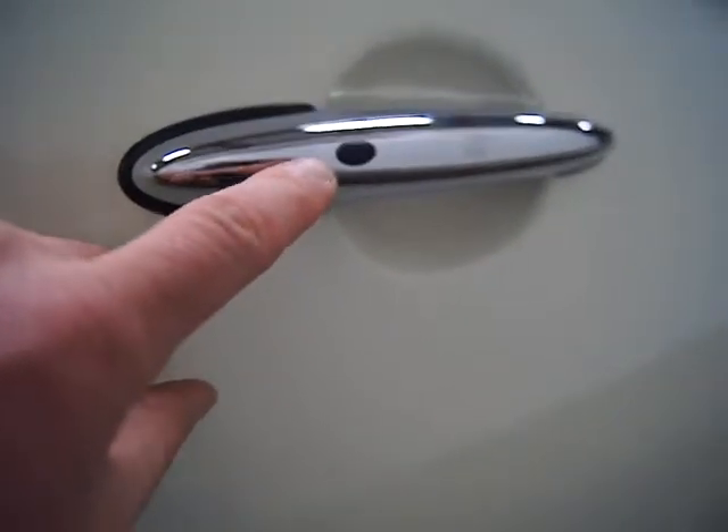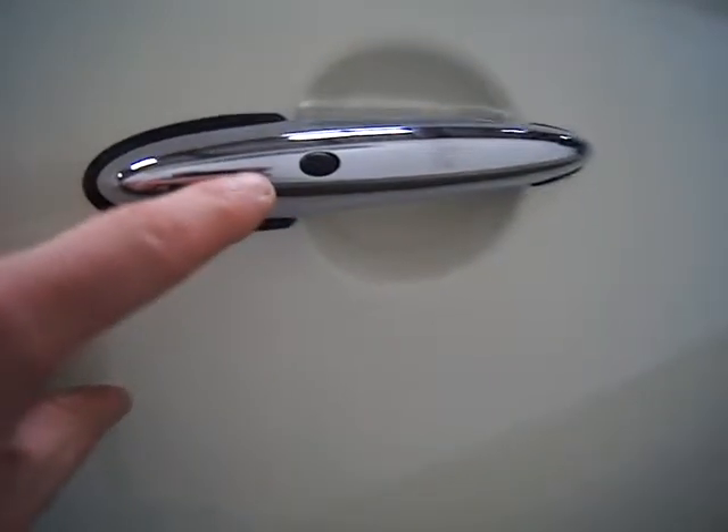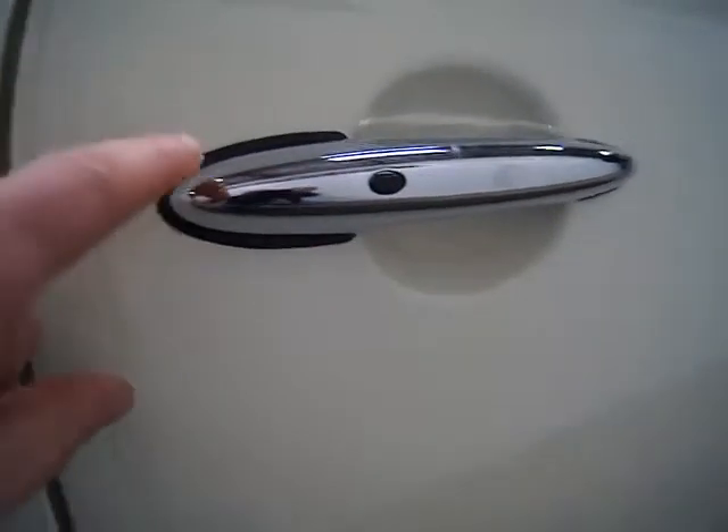On this car you've got what they call the comfort access system. This is a little black button that allows you to push it to lock or unlock your door without using your key. It also means that you can start this without using your key — keyless go, as it were.